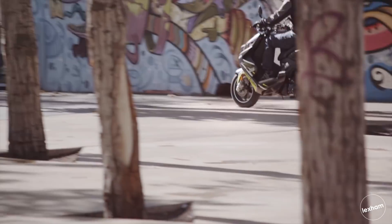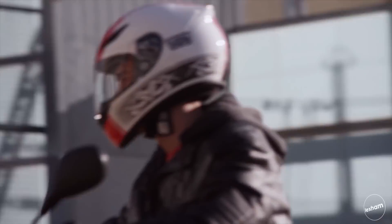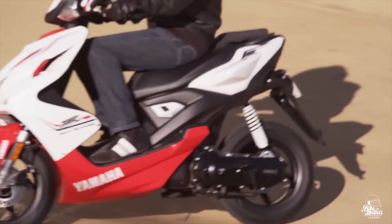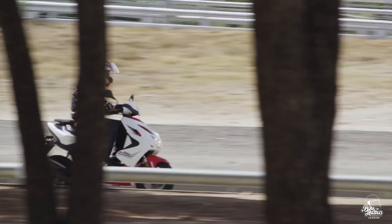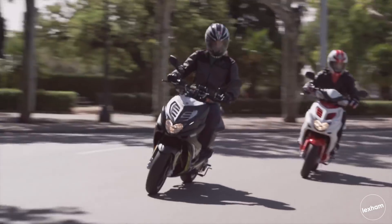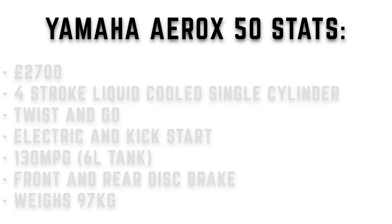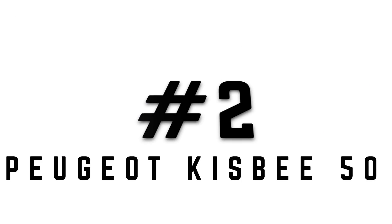Moving on to number three we have the Yamaha Aerox 50. This is another favourite amongst young riders in the UK. The Aerox's bodywork was influenced by the Yamaha R1, and you can see some of those styling hints at the front and the back — it looks really nice. It's still a normal 50cc, you get great storage, and impressive miles per gallon of around 130. You'd expect to pay around £2,700. The statistics: four-stroke liquid-cooled single cylinder engine, 130 miles to the gallon from a six litre tank, and a weight of 97 kilograms.